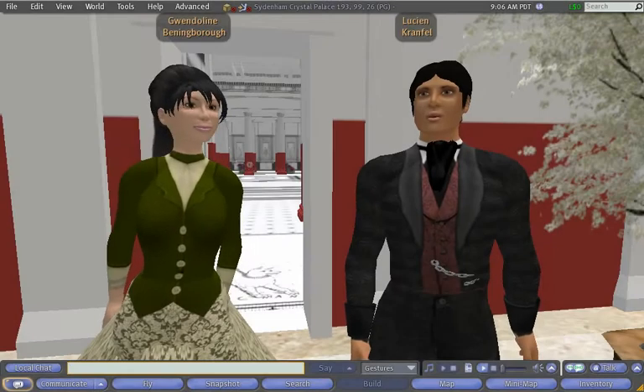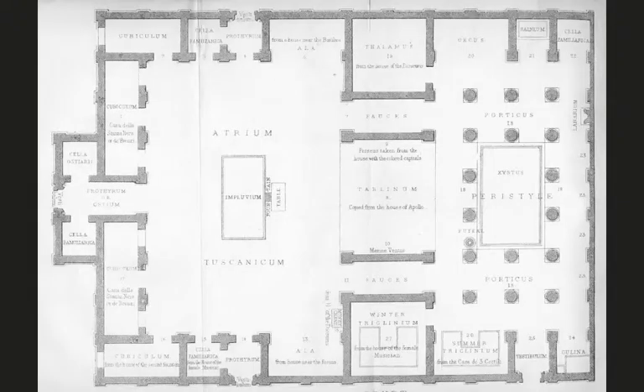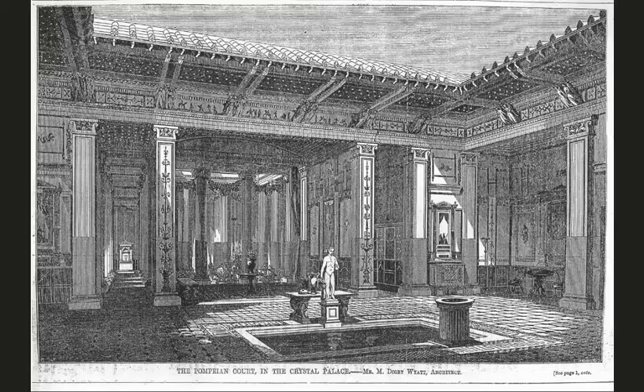There are three elements to our visualisation. First is the model itself. We used all the guidebook plans, archive photographs and press illustrations we could find to visualise the court and its contents, especially the paintings with which it was originally decorated.